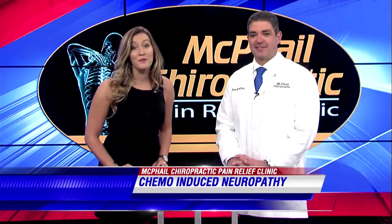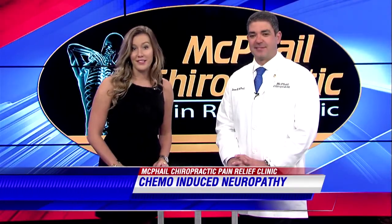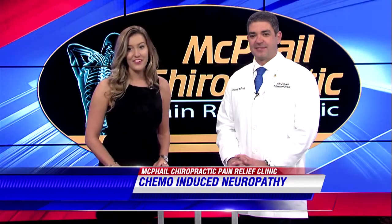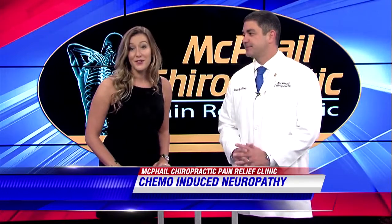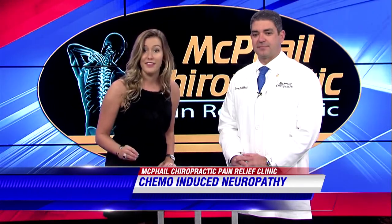With us today we have Dr. Drew McPhail of McPhail Chiropractic Pain Relief Clinic in Somerville. Thank you so much for being here with us. Thank you for having me, Anna. So October is Breast Cancer Awareness Month, and we thought we would focus on a relatively new treatment Dr. McPhail is using to help breast cancer patients with chemo-induced neuropathy.